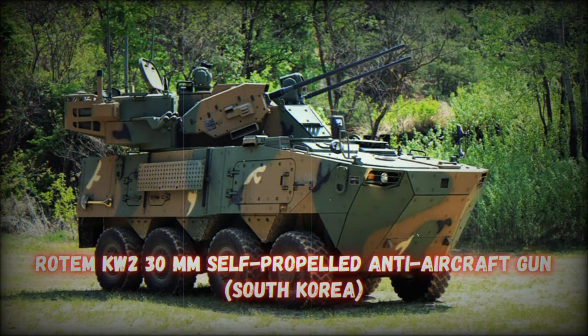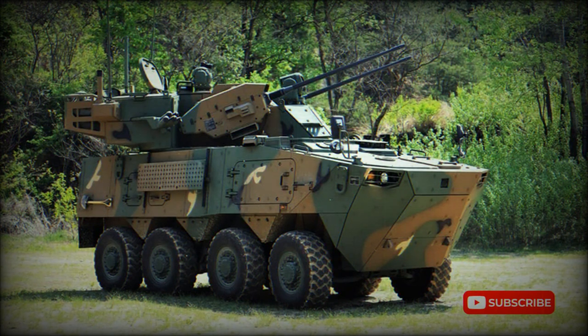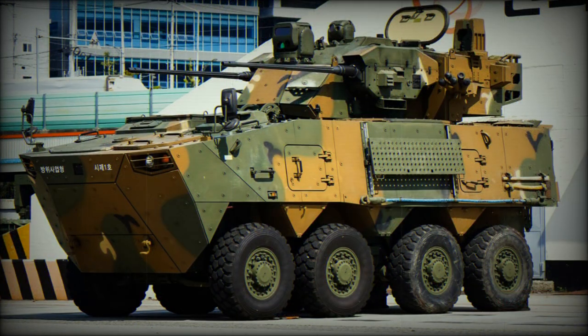The commander and gunner are seated in the turret. This self-propelled anti-aircraft gun is based on the 8x8 Rotom KW-2 Armored Personnel Carrier chassis. The vehicle is fitted with a Hyundai diesel engine developing 420 horsepower. The KW-2 has an automatic driveline management system, a central tire inflation system adjustable from the driver's station, and is fitted with run-flat tires.